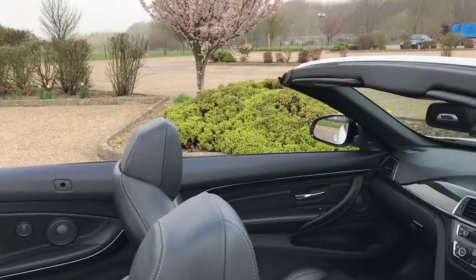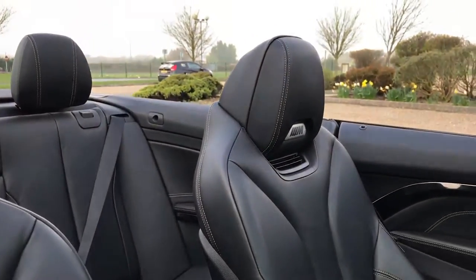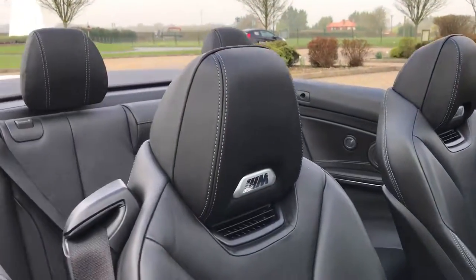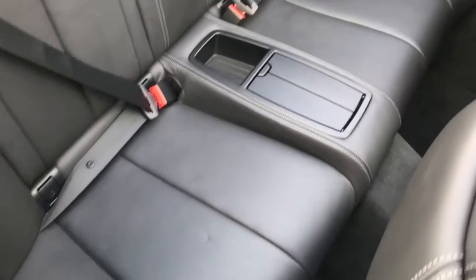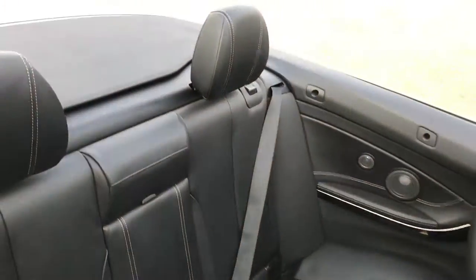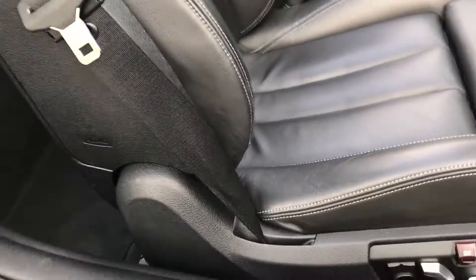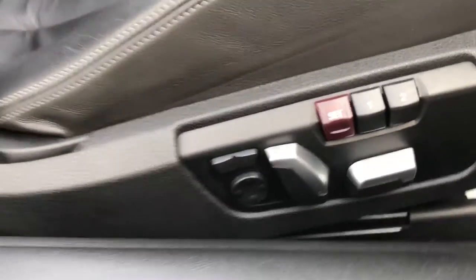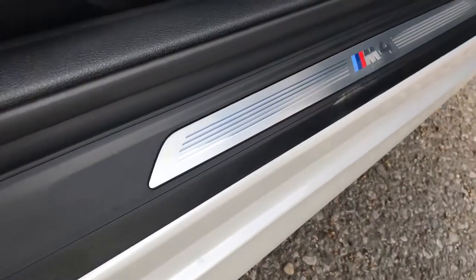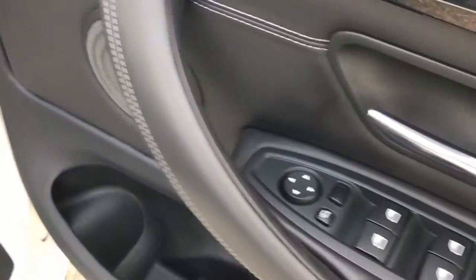Onto the interior — you can see your M-Power logos on the headrests. Full black leather rear seats in great condition, and up front really really tidy with no wear on the bolsters. You've got fully electric memory seats with lumbar support, and the M4 kick plate is in as-new condition with no scratches or marks.